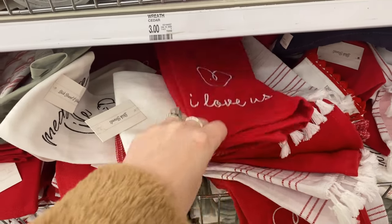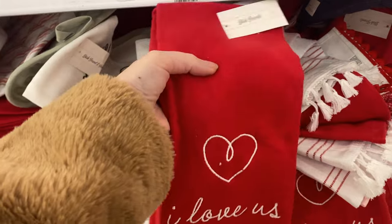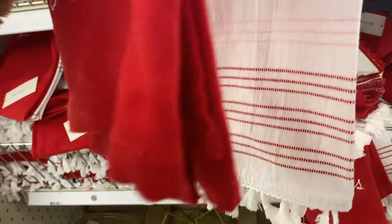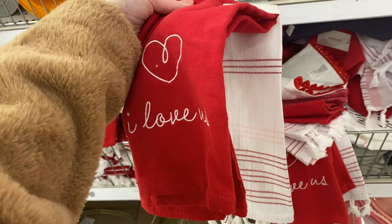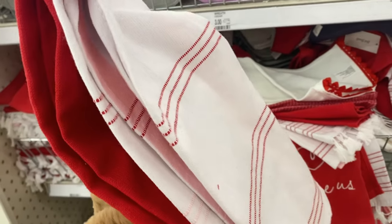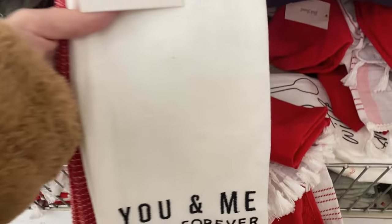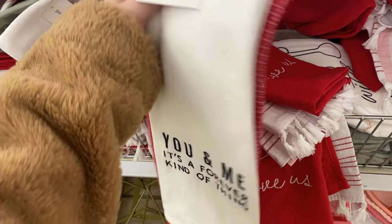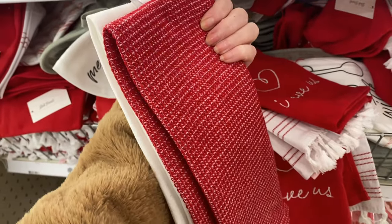Okay everyone, like I said, we are looking at my local Target's Dollar Spot section today. Clearly people have already been through these towels. These dish towels were adorable. I really loved the red heart fringe on this 'You and Me, It's a Forever Kind of Thing' one — it's so adorable. These towels are normally a set of two for about $3.